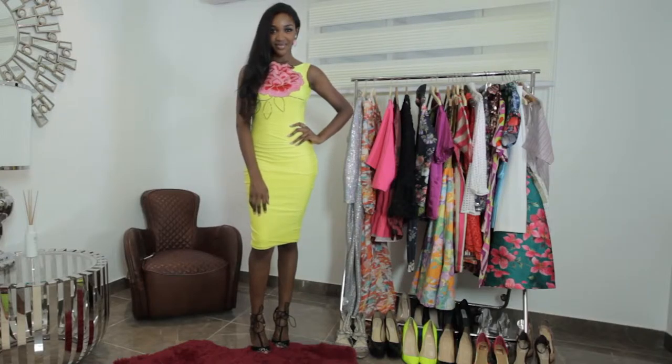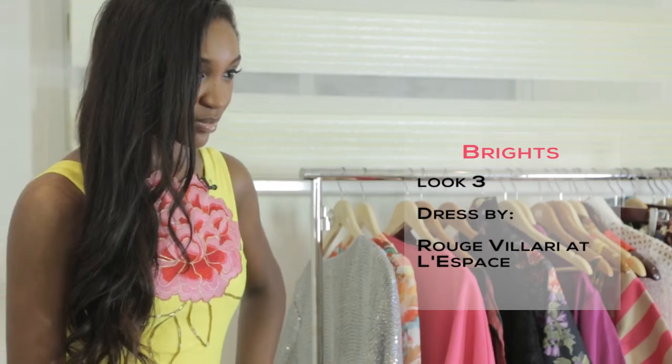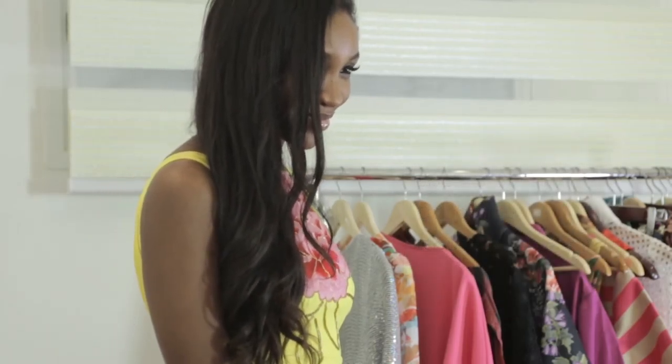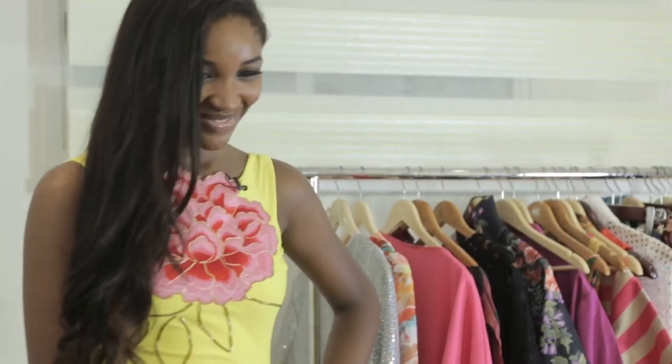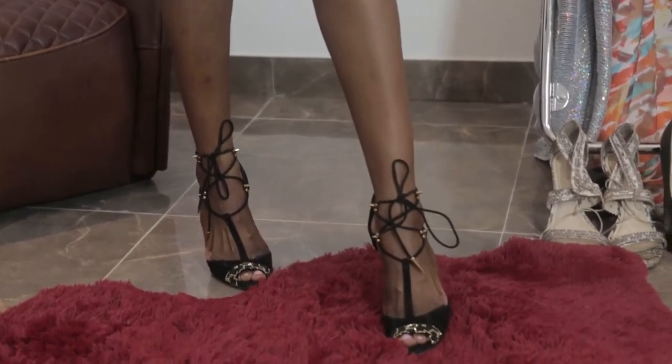The third bright outfit I have for you today is this yellow dress by Rouge Velary. The floral pink detail at the top of this dress is very eye-catching and I have on bright pink earrings that complement this. I'm also wearing high-heeled black sandals that also make a statement.